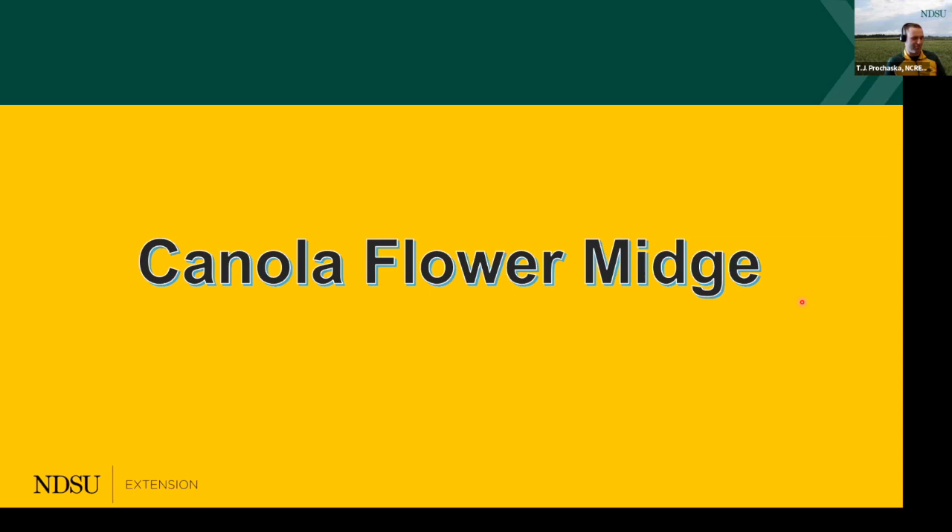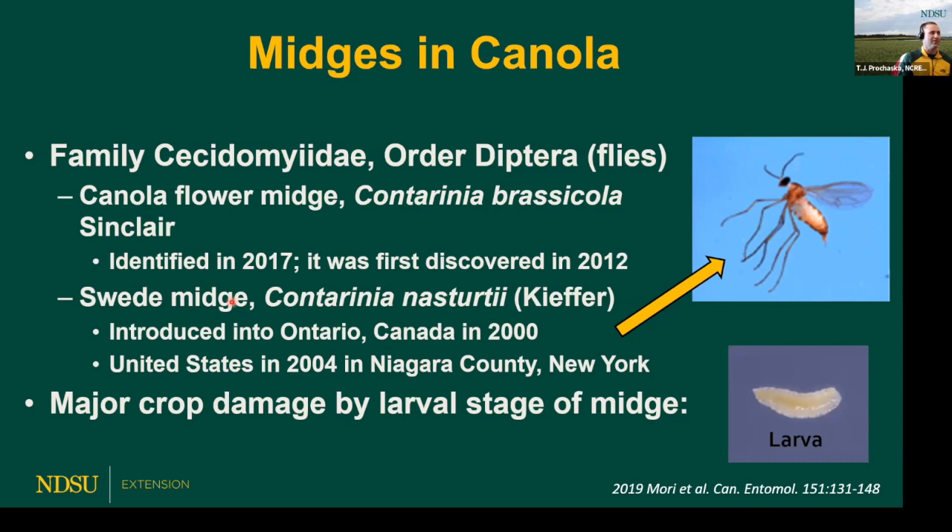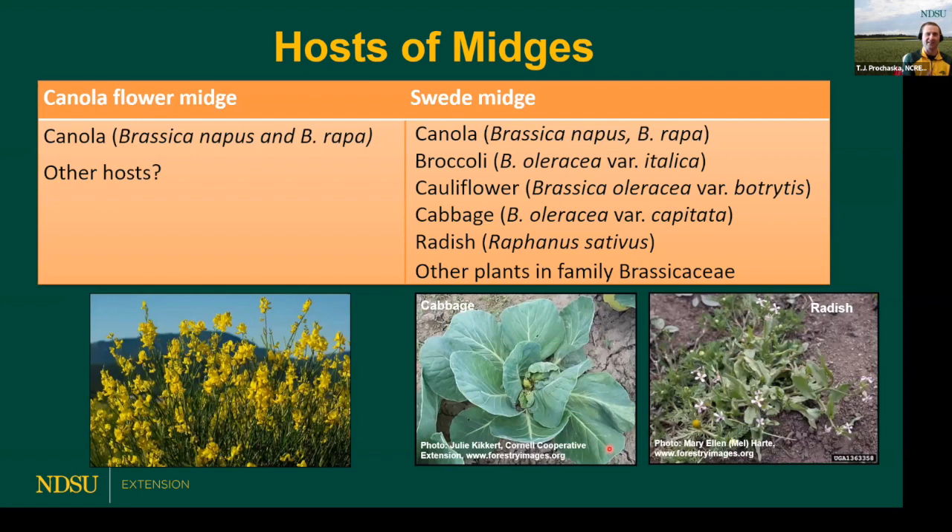I also need to touch on a relatively new pest in canola country — that's canola flower midge. It was discovered in North Dakota just the last couple of years. We also have the swede midge, one we've been keeping an eye on that hasn't quite yet surfaced here. Canola flower midge does target canola, but because it's so new we don't fully have a complete understanding of its other hosts in North Dakota yet.